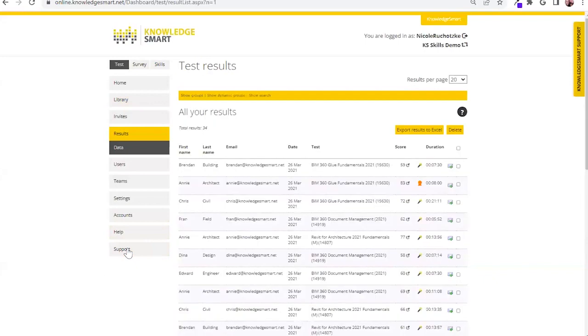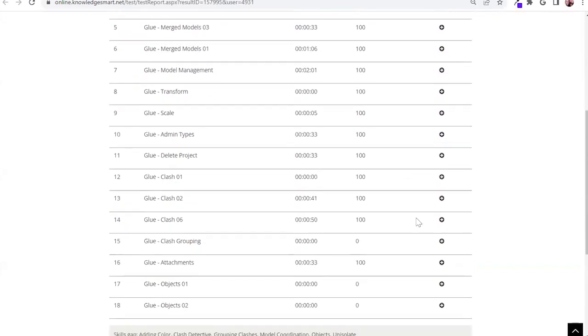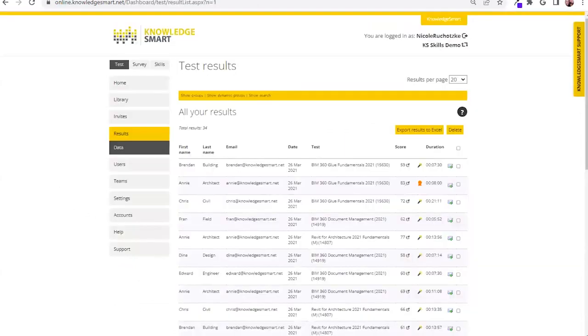As a result of a Knowledge Smart assessment, you are going to be able to provide your users with a result summary — an understanding of what was asked of those users and how they answered each specific question. You can expand out any of these questions, see what was being asked, and how they answered it. They'll also have access to coaching notes, so you're able to remedy any error in that user's thought process. All of these assessments are customizable, giving you the flexibility to insert how you operate.